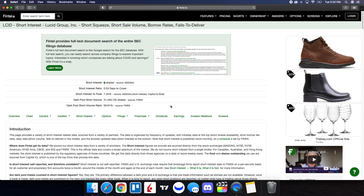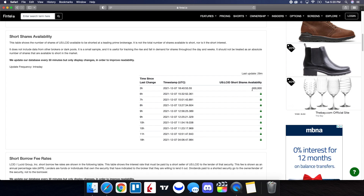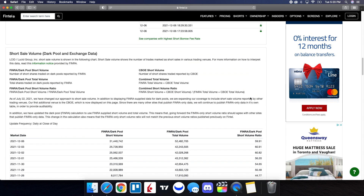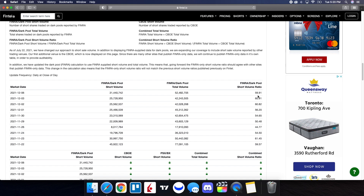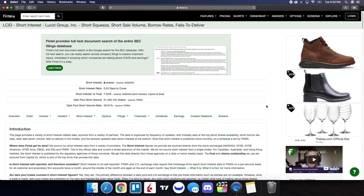Let's take a look at the recent short interest information for Lucid on Fintel. The dark pool short volume ratio is at 59.91%, with dark pool short volume being just over 31.44 million shares. Short shares availability is at 300,000, updated 29 minutes ago, and the short borrow fee rate is at 1.43%. Looking at the history of the short volume ratio — it was 60.91% on December 3rd and 59.91% on December 6th. It did go down a little bit, but there is still a lot of short squeeze potential in Lucid, though it will come with a lot of volatility. Make sure you have a strategy if you're going to trade this play.